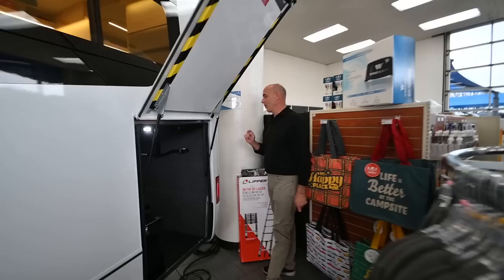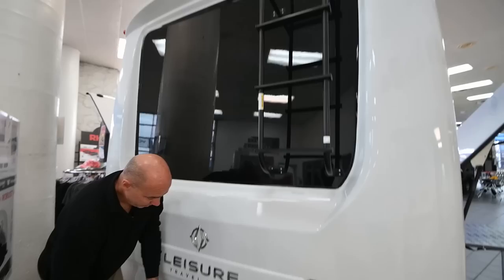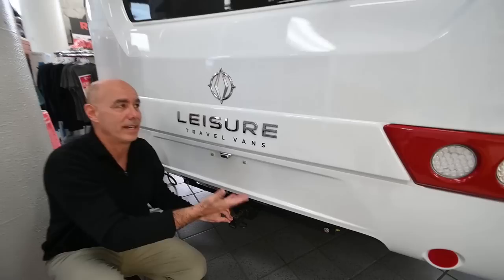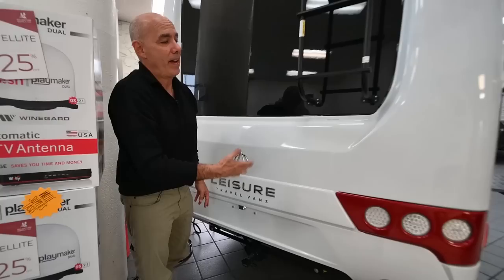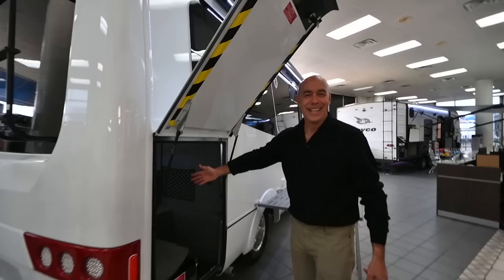Before we go inside, a couple things on the back of the coach. In the back, we have a one-piece molded fiberglass rear cap with an integrated camera up on top. Coming down here, we have a hitch — this is a 2,000-pound rated hitch with a 200-pound tongue weight rating. Because of the elevated rear bedroom with those two twin beds, we have a 2,000-pound instead of a 4,000-pound hitch. You could pull a small utility trailer, a golf cart perhaps, and certainly put a luggage rack or bike rack here so you don't have to use your garage space for bicycles.